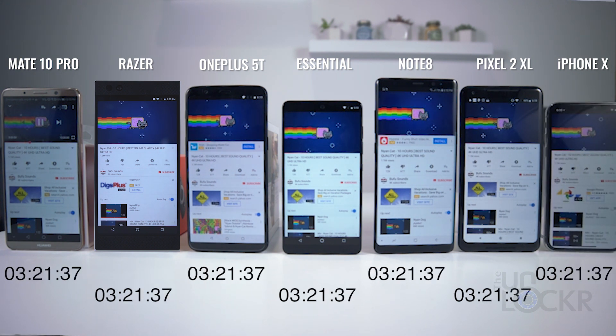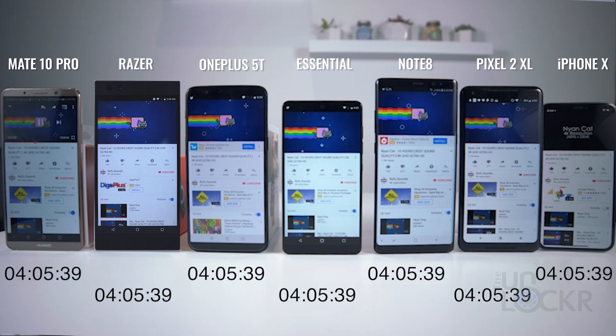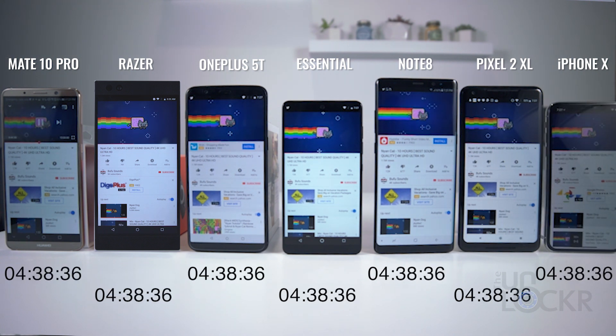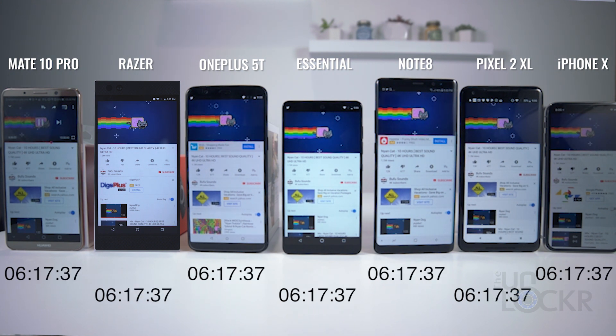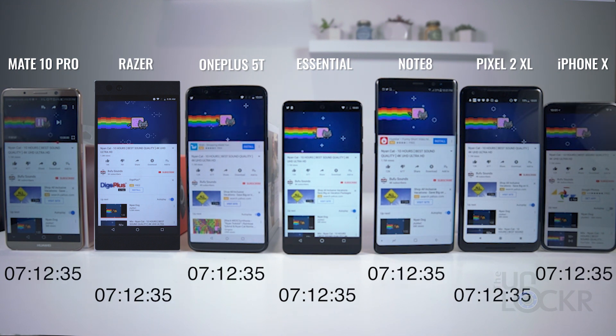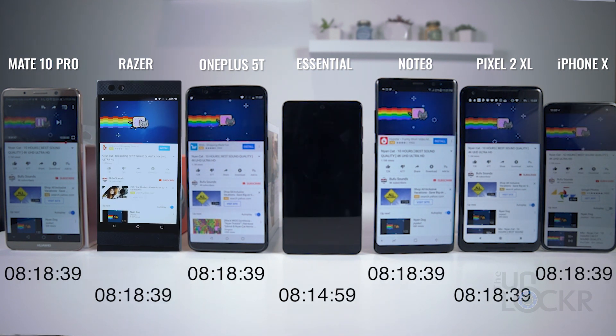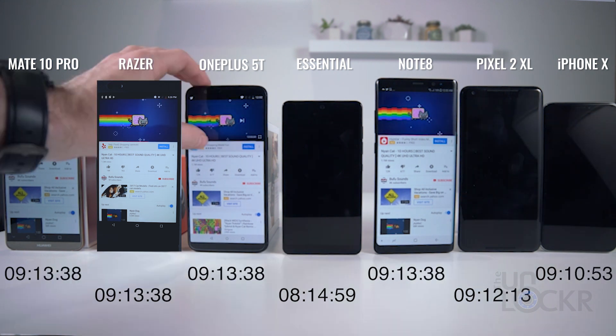And three hours in — also excuse the fact that the iPhone X is kind of moving around and I have to reset it. The vibration motor on it is just insane and it just kind of tries to walk around the table. Seven hours in. And a little over eight hours in, the Essential Phone dies and we have a low power notification on the iPhone X.